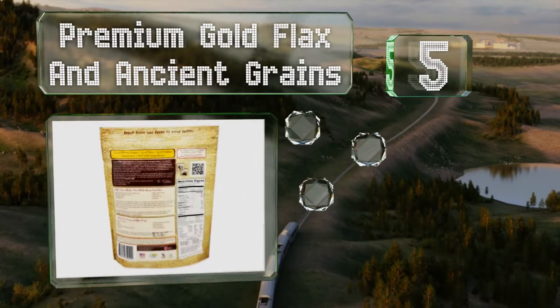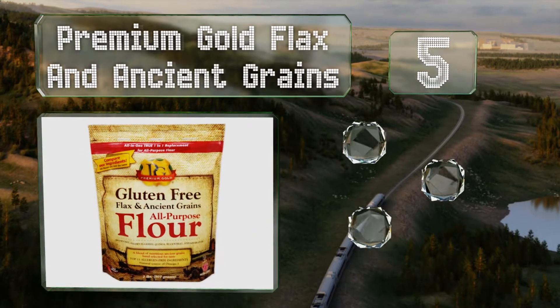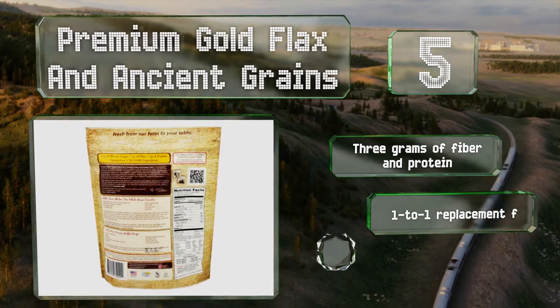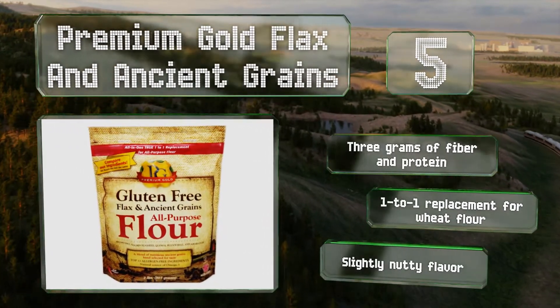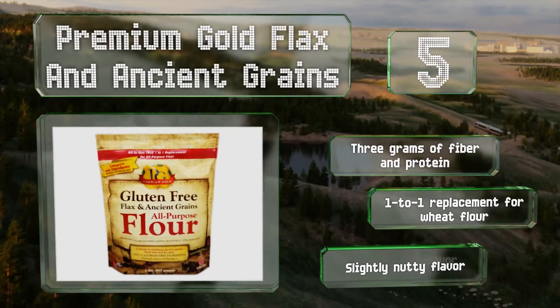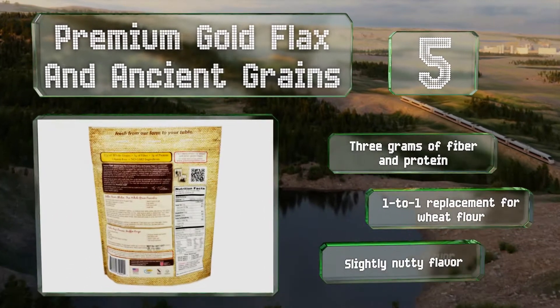Halfway up our list at number five, Premium Gold Flax and Ancient Grains provides 1,200 milligrams of omega-3, 300 milligrams of omega-6, and 400 milligrams of omega-9 per serving, making it a smart heart-healthy option that may help increase HDL cholesterol — the good kind. It also contains three grams each of fiber and protein, is a one-to-one replacement for wheat flour, and has a slightly nutty flavor.